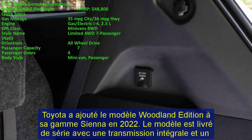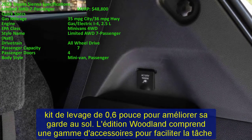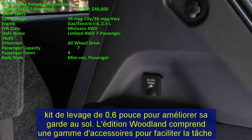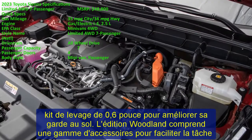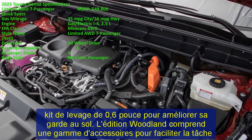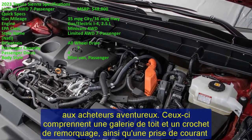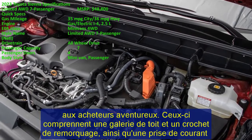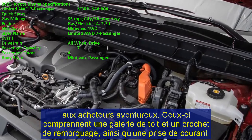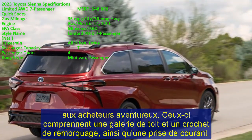Models LE and XLE have an 8-seat configuration with two captain's chairs, a slide-length second-row seat, and a reseating seat in the middle. Some XLE models, as well as XSE, Limited, and Platinum trims, have seven-seat configurations with super-long slide second-row captain's chairs, with Limited and Platinum FWD models featuring ottomans.